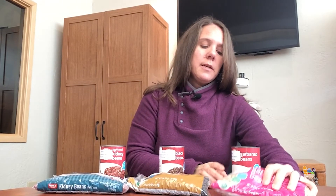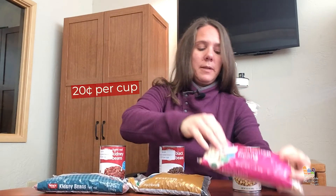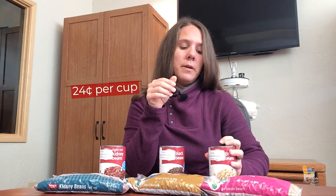Now, these garbanzo beans, I got these for $1.99. I get about nine and three quarters cups out of this, which makes it about 20 cents per cup. Now, both of these cans of beans were 99 cents, but this can was $1.29, making these beans about 74 cents per cup versus the 20 cents per cup.